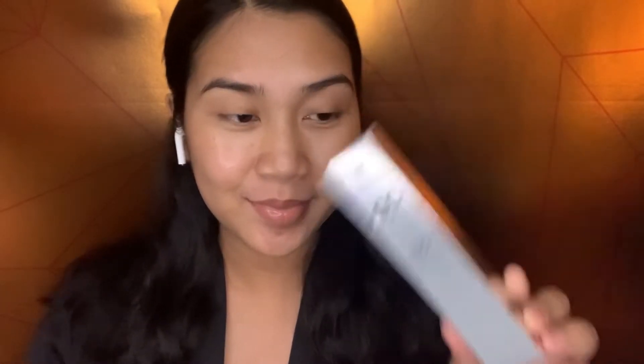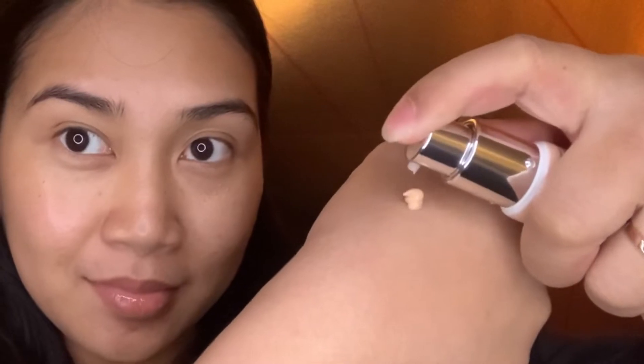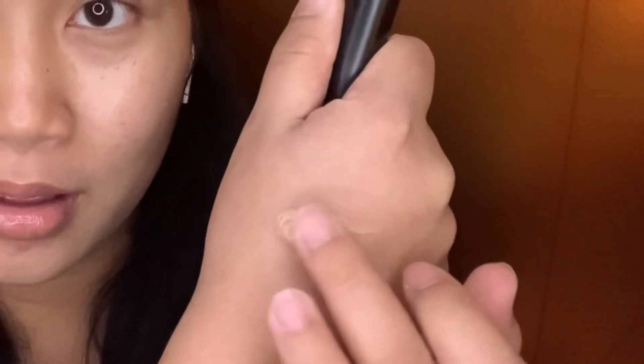Hello beautiful, it's Charm here. How are you today? I hope everything is well. In this video we're gonna do our fresh makeup look using my favorite CC plus cream with SPF 50 plus.